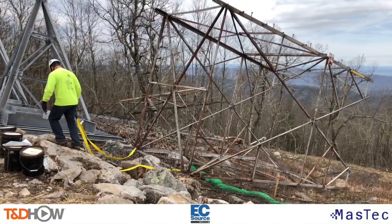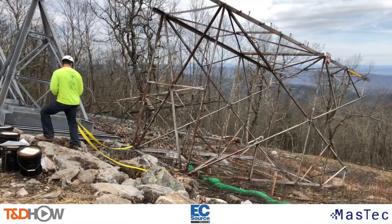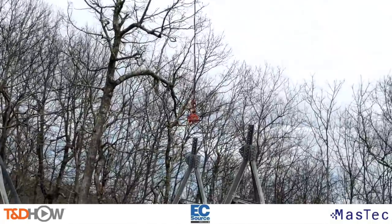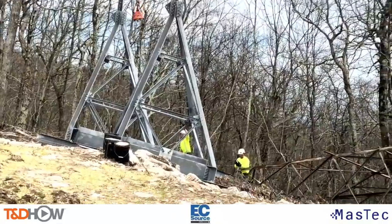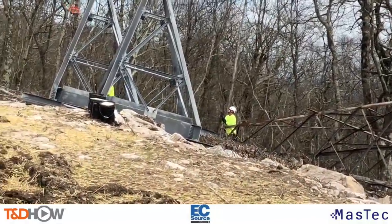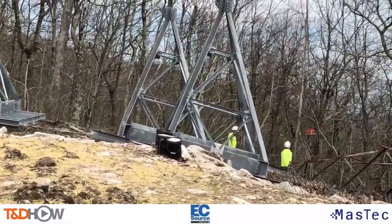Now let's go back to the top of the mountain and see how they do this a little more closely. You see those yellow straps — you're going to see that helicopter come through on its second pass here, and we'll watch the crew connect that orange hook or connector to those straps and lift the tower piece out.